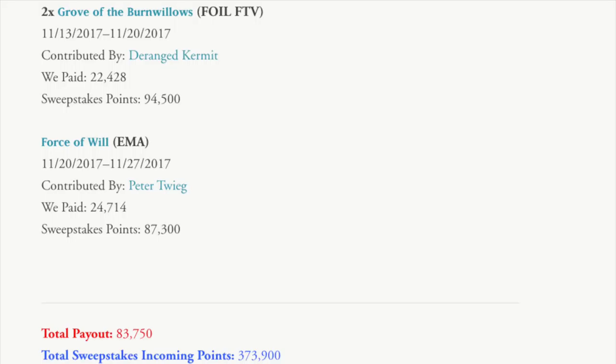This is an actual lottery system where you use your points to enter the sweepstake, and then you randomly try to win the card. But they buy the card for a lot less than the points. So the Grove of the Burn Willows — they got that for 22,000 points but were able to sell it for 94,000 points, because it's a lottery, and who doesn't like a lottery system?